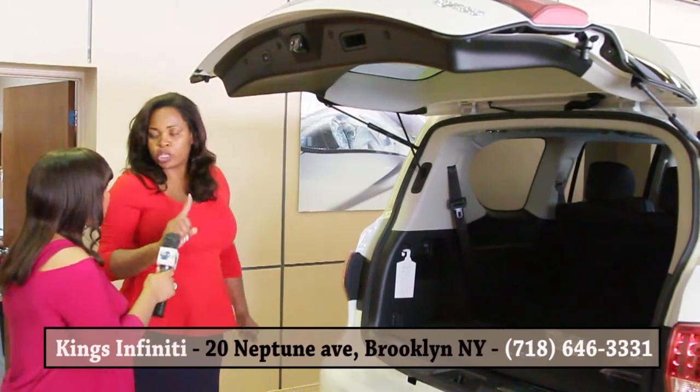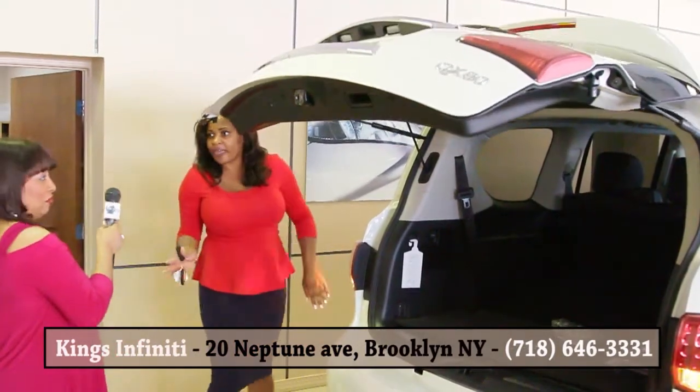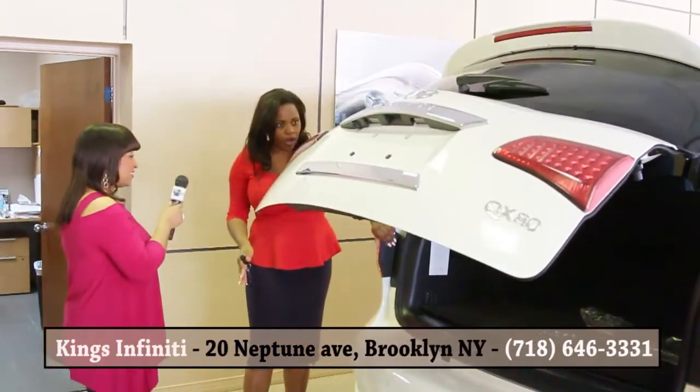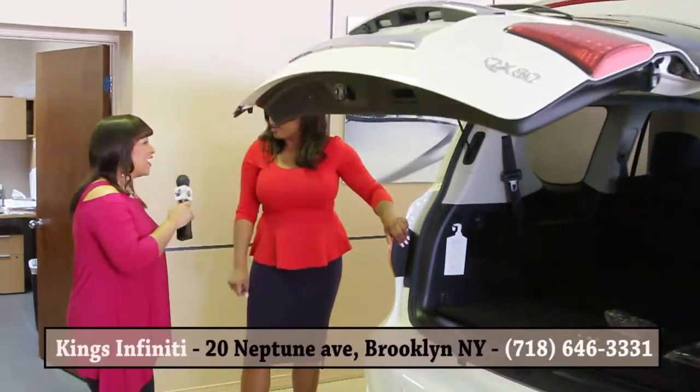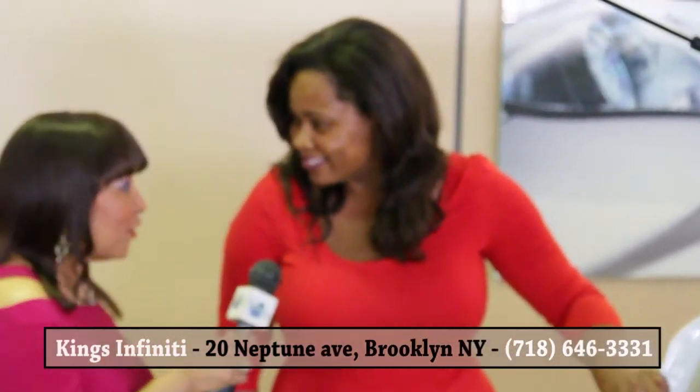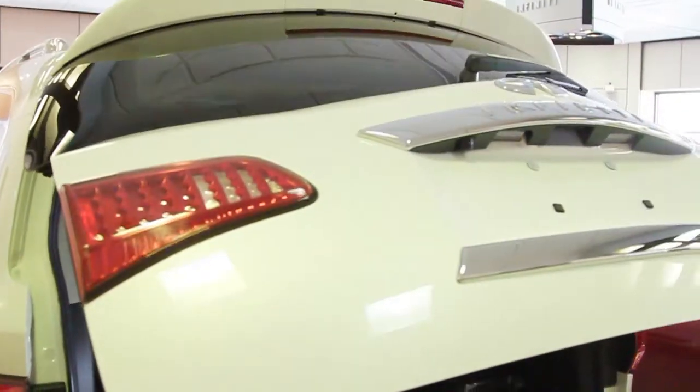They have what's called tip sensors. So let's say you have a baby and your hands get caught here — it's going to touch it and it will never hurt you. I love Infiniti because I think the safety features are a big seller. It's phenomenal. You just press the button and it'll close on its own.